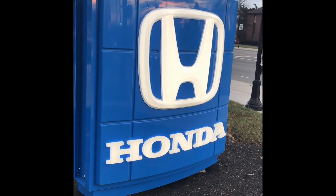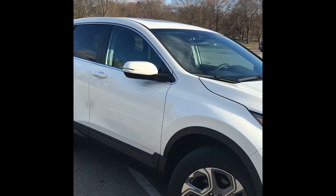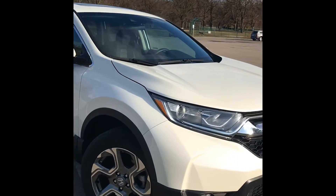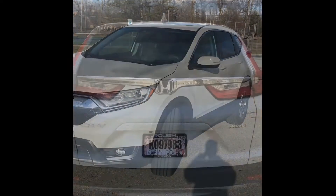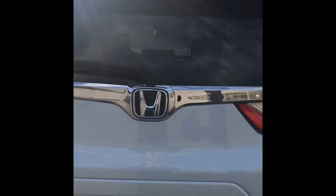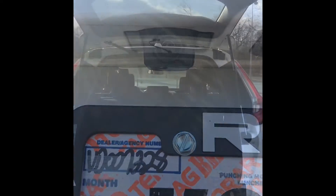Hey guys, this is 64 Tech, and this is the Honda CR-V, a car that came out in 2018. This is the EX model, and as you can see here, it has a camera on the back so that you can see when you're backing up.